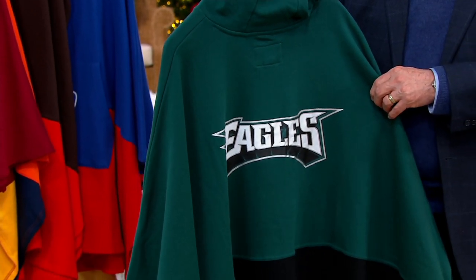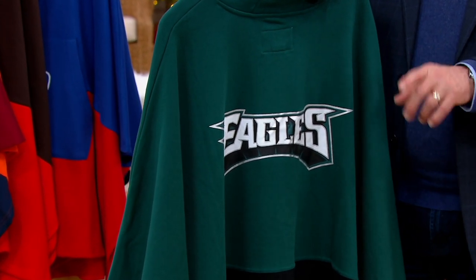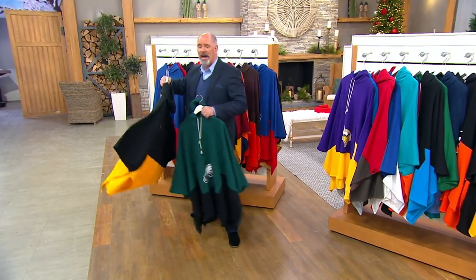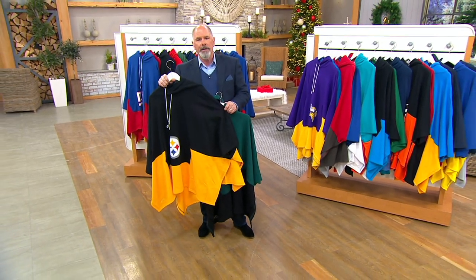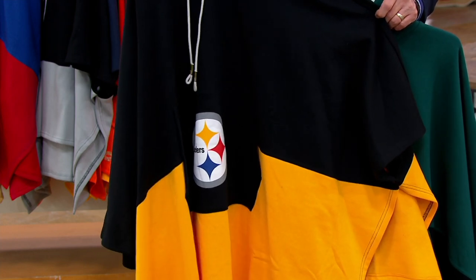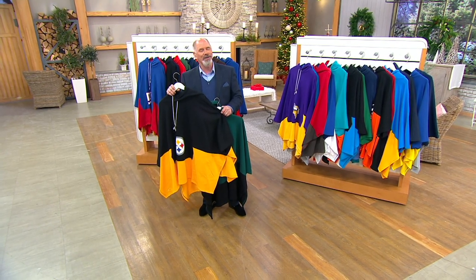If you look at the stoplight at the bottom: yellow means we're in danger of selling out small through double extra large; green means we're doing okay; red means that size is already gone. Who knows NFL apparel better than an NFL superstar? NFL Hall of Famer — I'd like to introduce you to Tony Gonzalez, broadcasting live via Skype from his home. It is a wonderful way to kick off the holiday season.